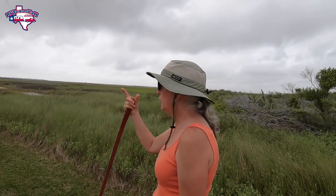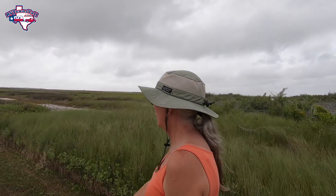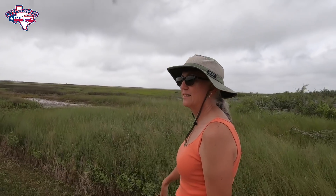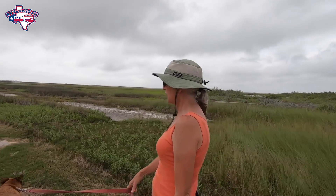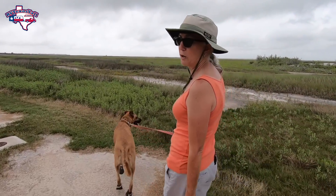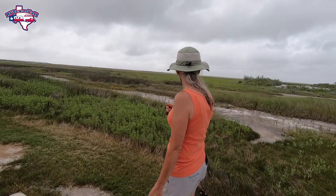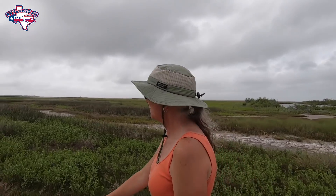There's a road that goes the length of the park here on the bayside, and it's nice. What they've done is mowed along both sides — a nice shoulder so you don't have to walk in the road. You've got room to walk on both sides without worrying about traffic coming up behind you. Not a bad view either.